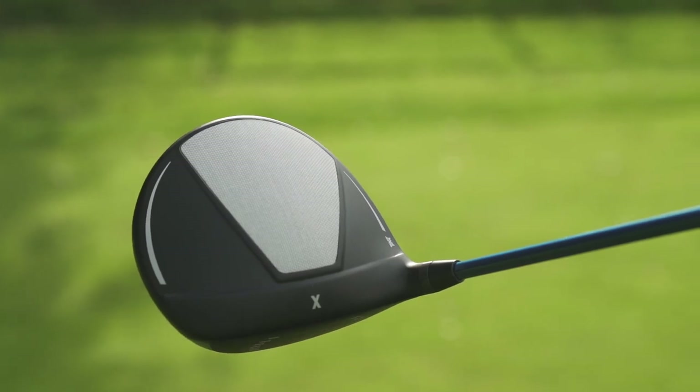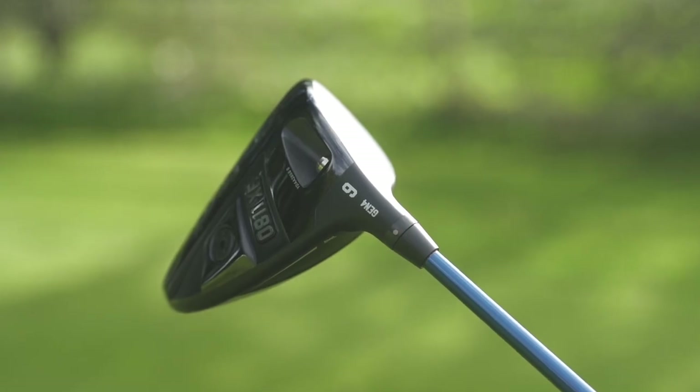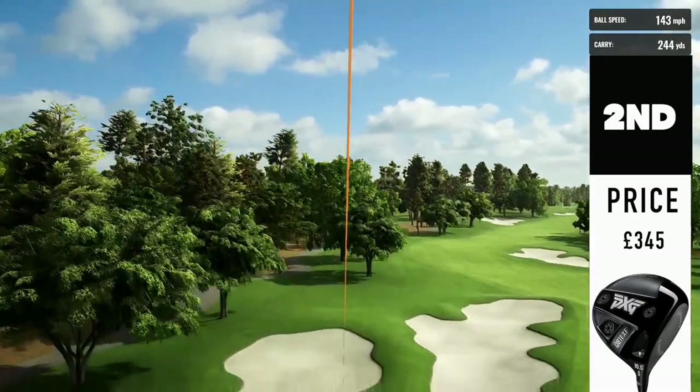What would stop it from being number one is perhaps the looks. Like number five, the B21, it's possibly a Marmite product. The crown is too different for me personally — I'd much prefer the older style PXG produced. But that's overridden by the performance — ultra-forgiving, ultra-consistent. What really hikes it up the charts this year is something I would never have expected to say about a PXG product: the price. It's £345 for this driver, still a premium build but £50 to £100 less expensive than the others. That price point pushes it up to number two.